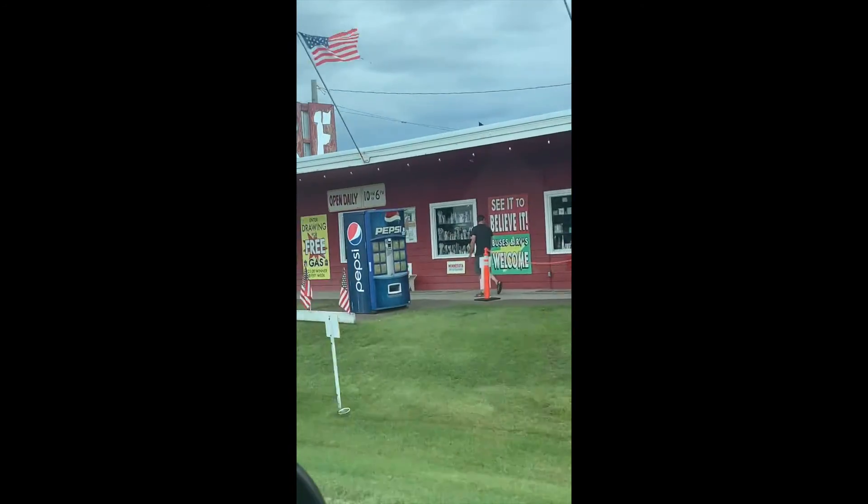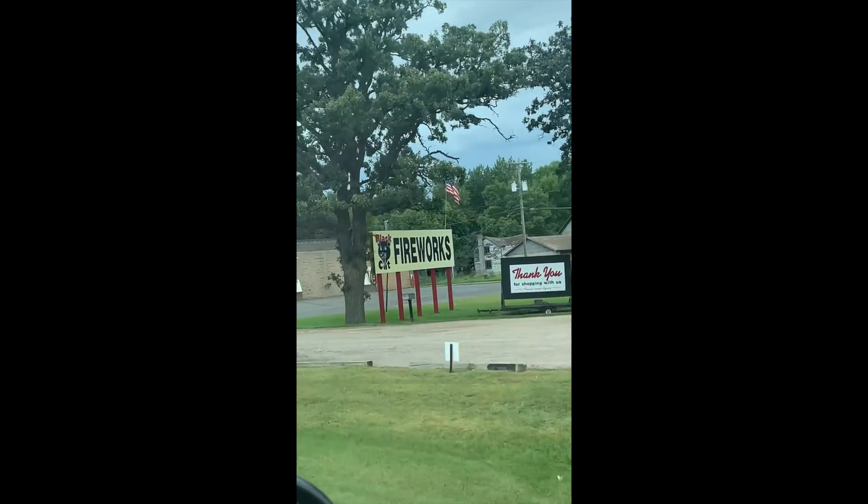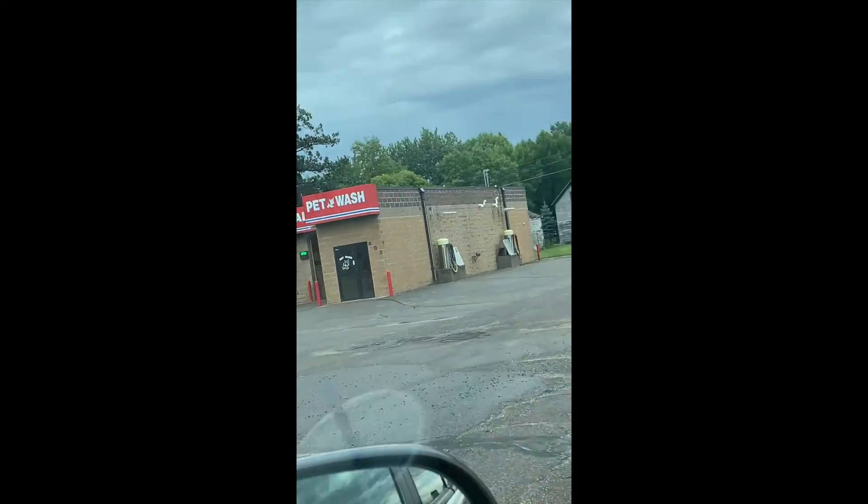We go through little towns on the way up. This is Royalton, Minnesota. Time for a dog walking break.